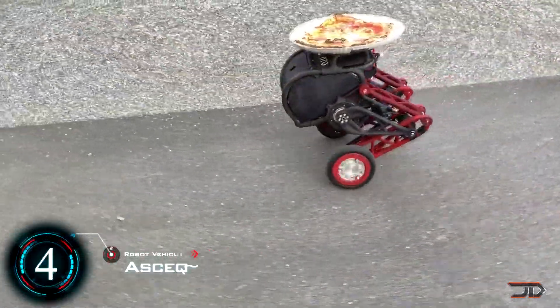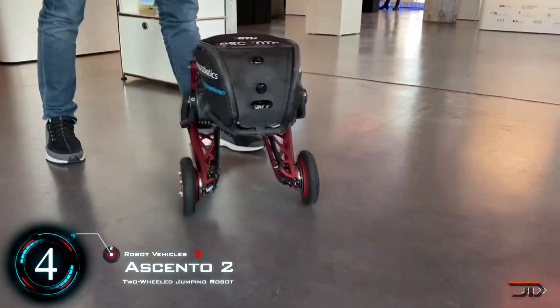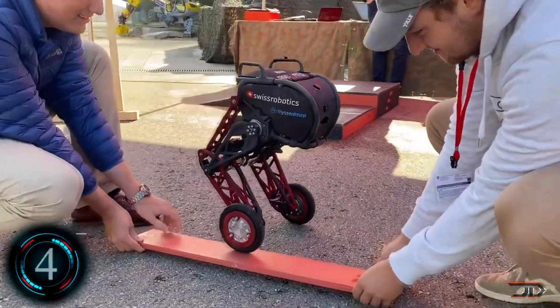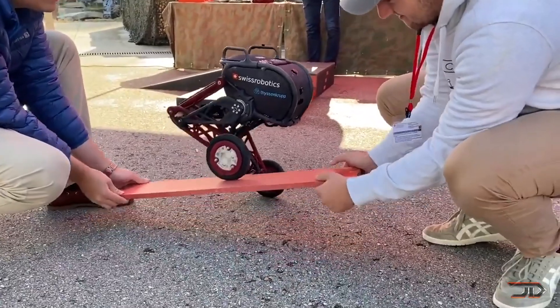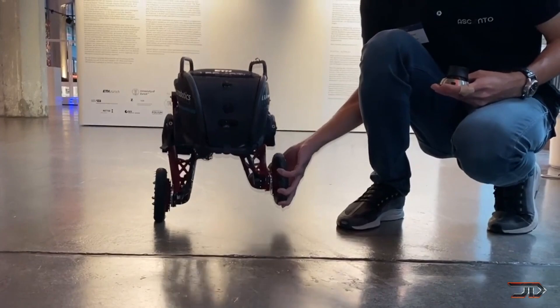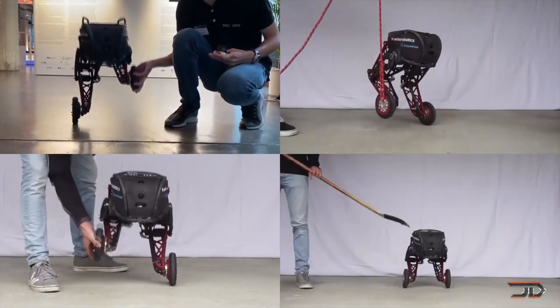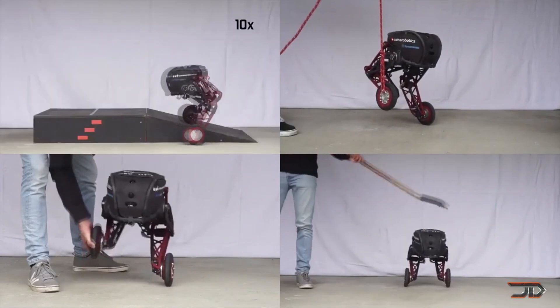At number 4, the Ascento. Robots will soon deliver pizza to your house, and you can finally stop tipping. Ascento is a two-legged robot which can jump, climb, and zip around at 5 miles per hour. Just like the other bots, its legs can articulate, and it has a fairly complex algorithm which allows it to be stable while being resistant to external interference.